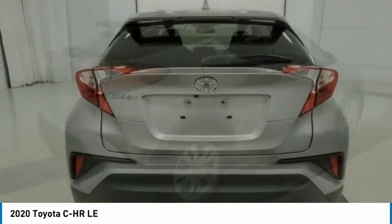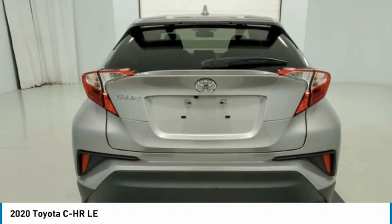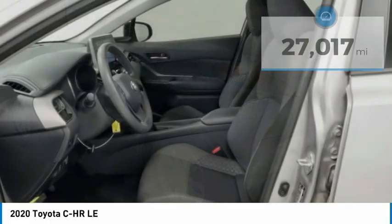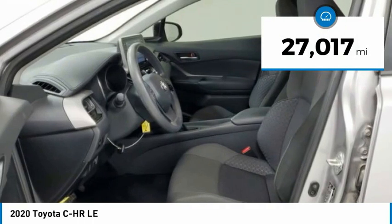The C-HR handles like a race car and has all the safety features you'd expect from a Toyota vehicle. This vehicle has less than 30,000 miles.